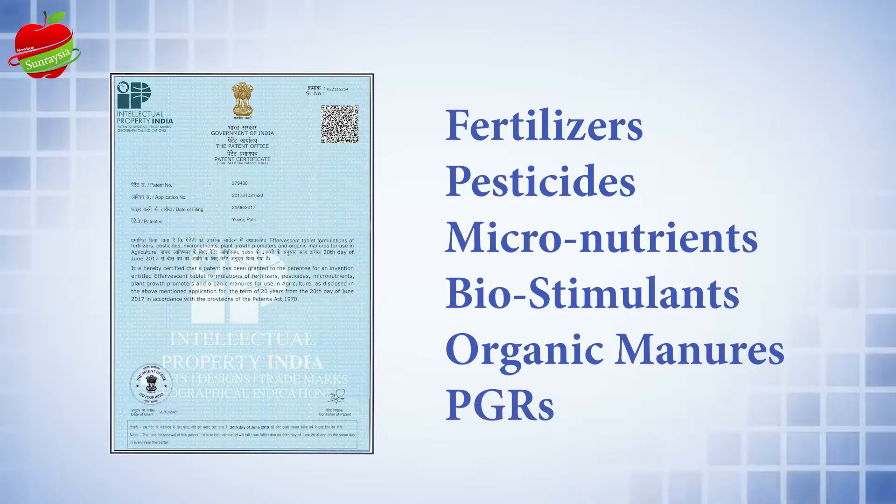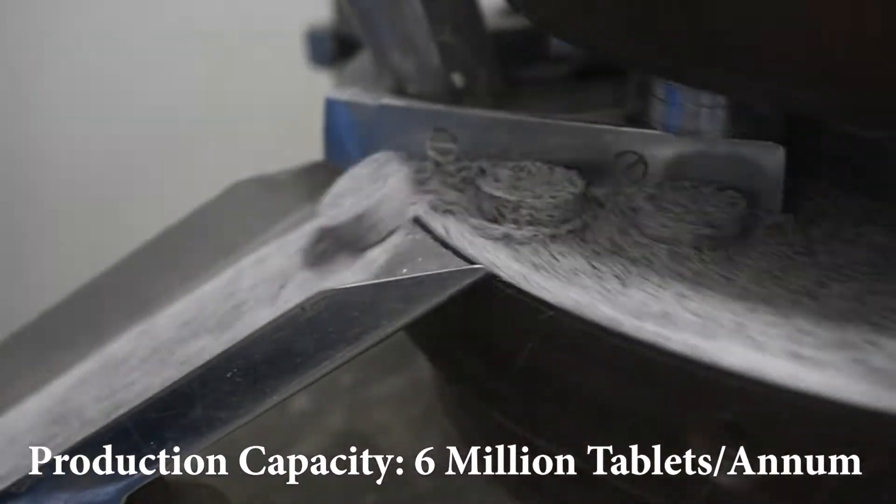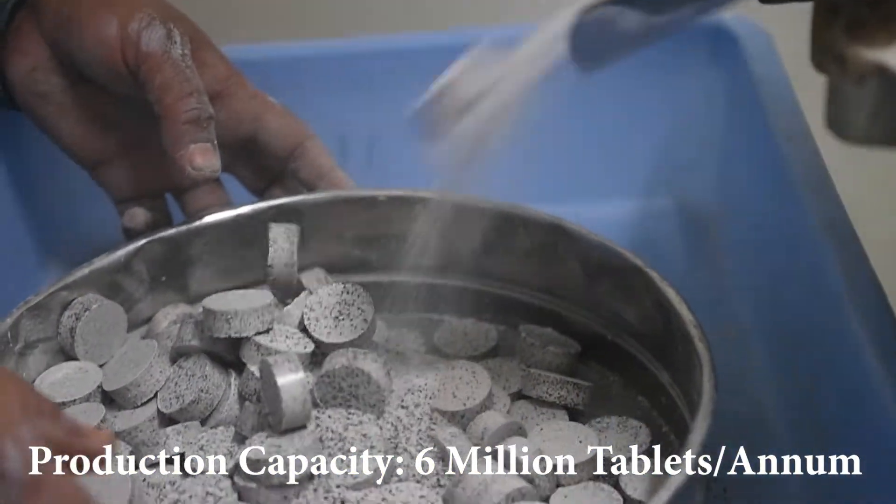We can offer you a monopoly of these formulations. At our tablet manufacturing unit, we have the capacity to produce 6 million tablets annually, so you do not have to worry about supply.